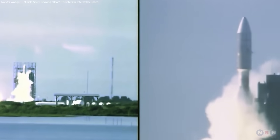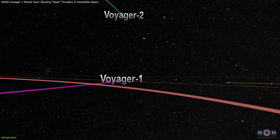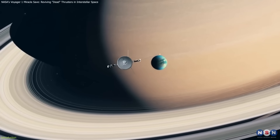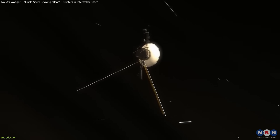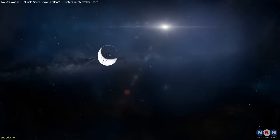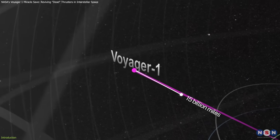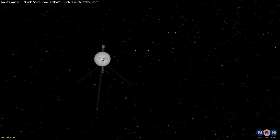In 1977, NASA launched two ambitious robotic explorers, Voyager 1 and Voyager 2, to fly by the gas giants of our solar system. Decades later, these two spacecraft are still operational, boldly pushing through interstellar space well beyond the influence of the Sun. Voyager 1, currently over 15 billion miles away, has become the farthest human-made object from Earth.